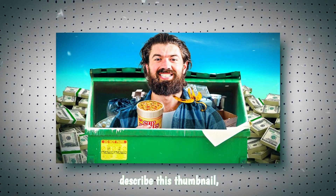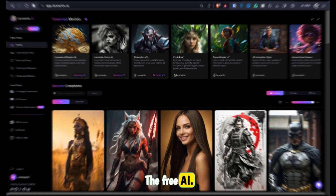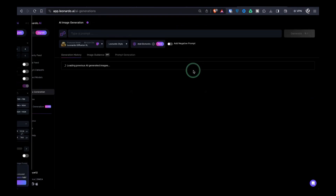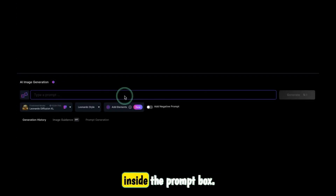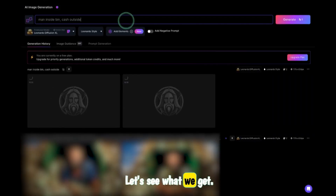If I were to quickly describe this thumbnail, I'd say: man inside bin, cash outside. The free AI tool I'll be using is called Leonardo. I'll choose their latest model, select the correct aspect ratio for YouTube, and type my description inside the prompt box.